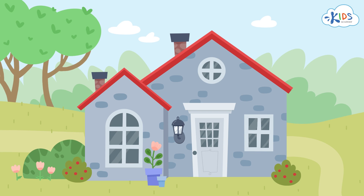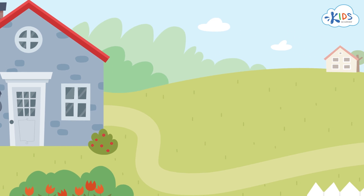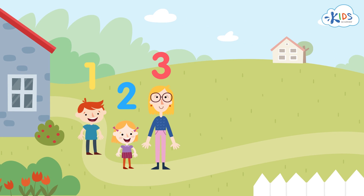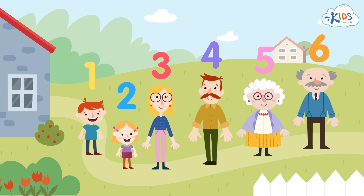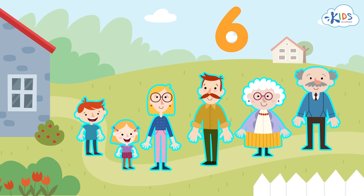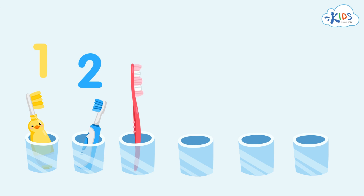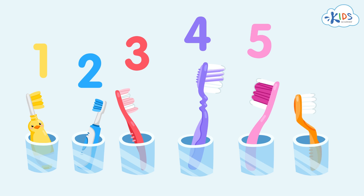There's a big family living in this house — a brother and a sister, their parents, and grandparents. In total, six people. That's why the family needs to have many things in this house in the number of six. They need six toothbrushes to brush their teeth.